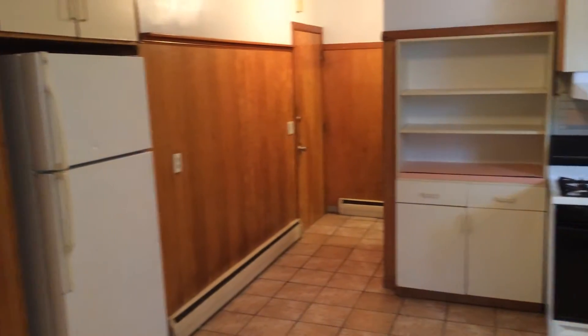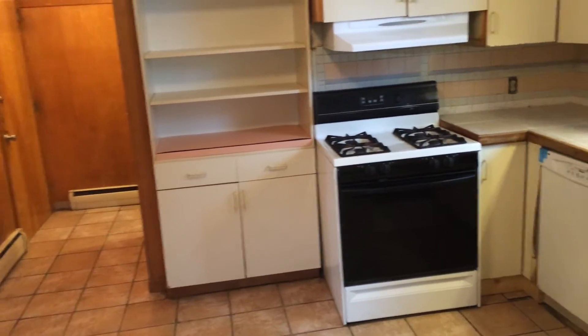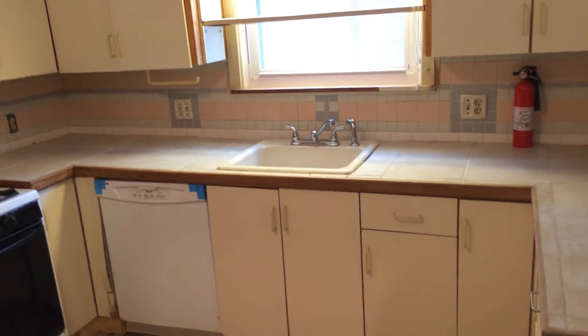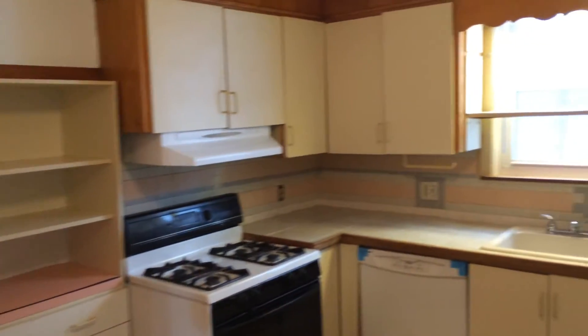Here we are inside the kitchen, which, as you can see, has an updated refrigerator, a gas stove with light and hood up above, as well as a dishwasher, and a single-basin sink with spray nozzle. You can also see that shelving and cabinet space is plentiful.